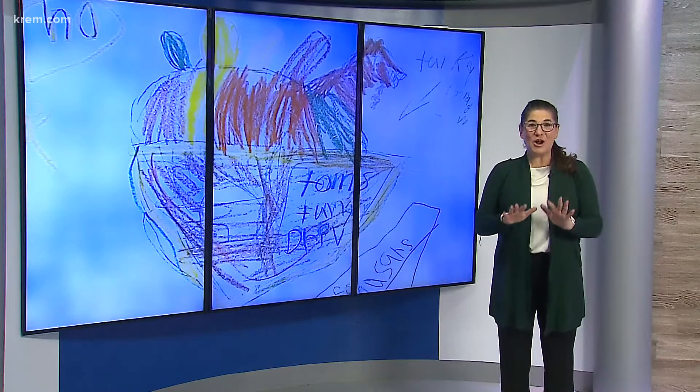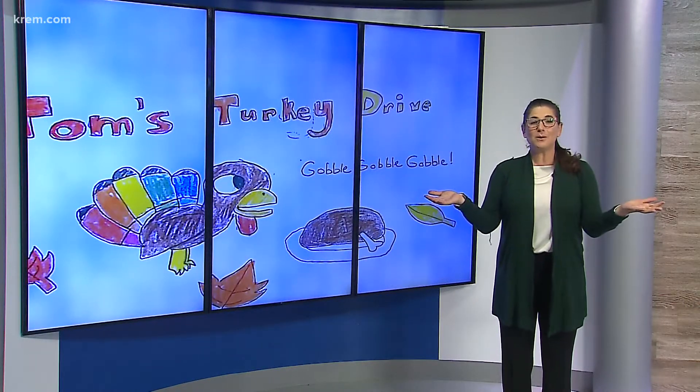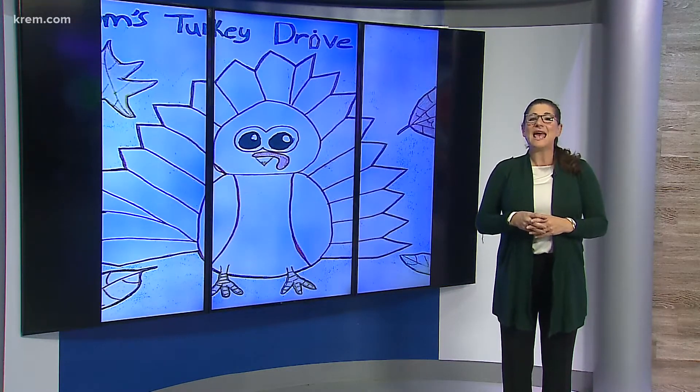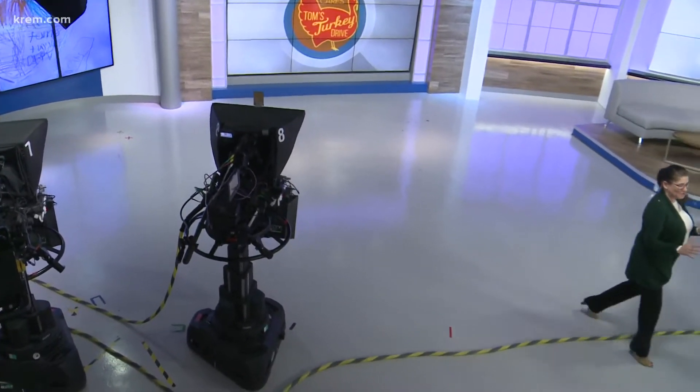We have seen some fantastic artwork over the years for Tom's Turkey Drive t-shirt contest, and we are looking forward to the new entries. We love seeing them all, and we want all kids to enter their drawings or paintings however they want. The winner is, of course, featured on the Tom's Turkey Drive t-shirt.